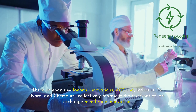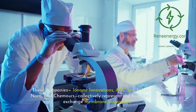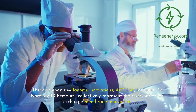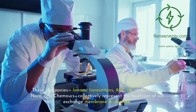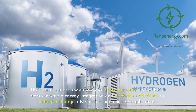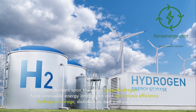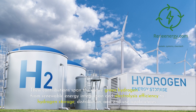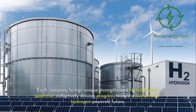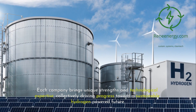These companies — Ionomer Innovations, AGC Inc., Industry Denora, and Chemours — collectively represent the forefront of ion exchange membrane innovation. Their contributions span the entire green hydrogen value chain, from renewable energy integration and electrolysis efficiency to hydrogen storage, distribution, and end-use applications. Each company brings unique strengths and technological expertise, collectively driving progress toward a sustainable hydrogen-powered future.